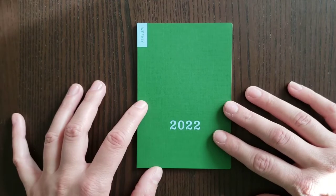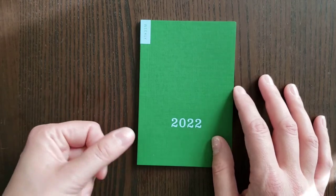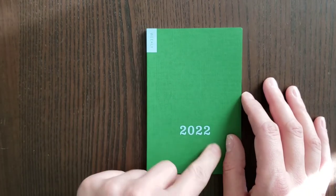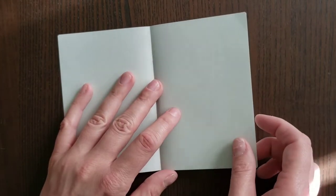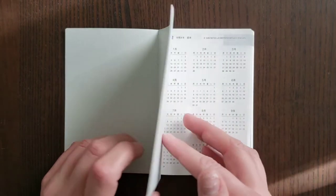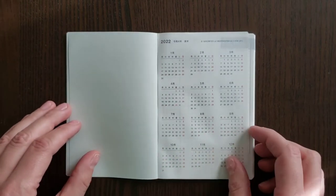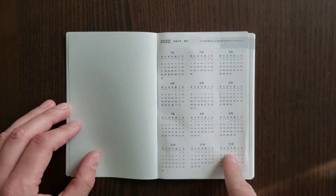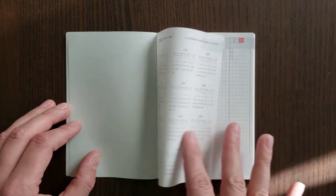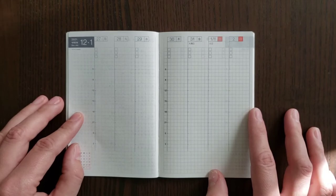I'm going to go through the weekly supplement quickly because I'll do a separate video comparing it to the Jibu Techo since they are similar in many ways. It has a green cover with light blue '2022' and 'weekly' in the upper corner. Inside, the only calendar is a 2022 yearly overview, and then it goes directly into a weekly layout, which is a vertical layout.